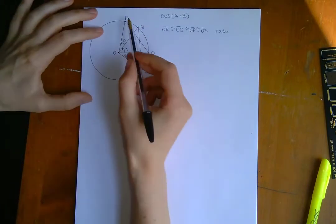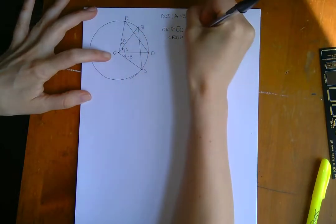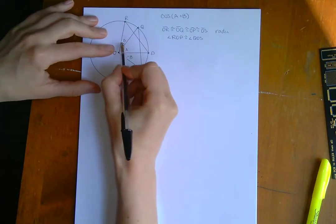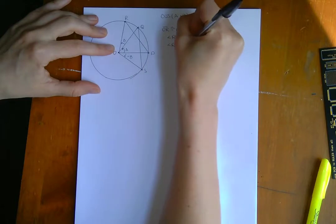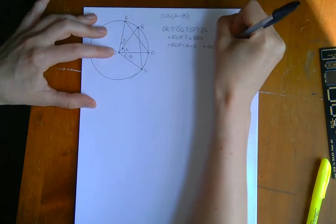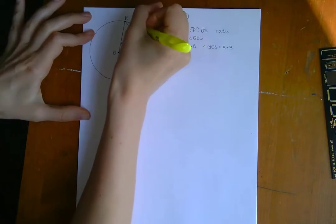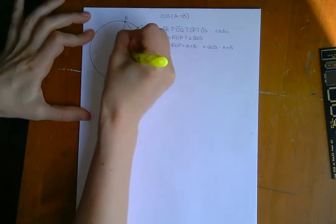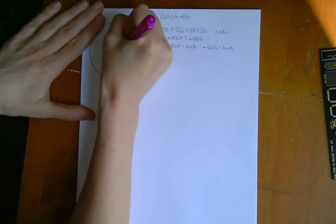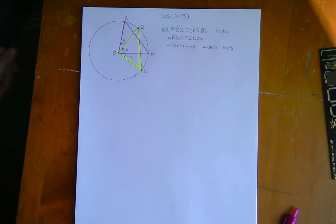The next thing I'm going to say is that angle ROP is equivalent to angle QOS. The reason for that is because angle ROP is equal to A plus B, so angle ROP measures A plus B. And angle QOS also measures A plus B, so therefore they must be equal to each other. Now I have two triangles here, and by side-angle-side, I can say these two triangles are congruent.